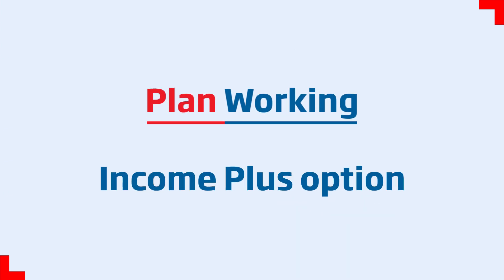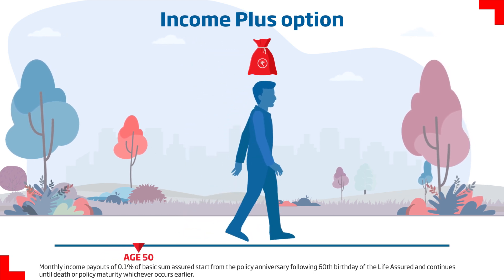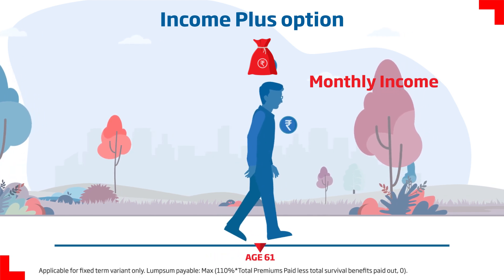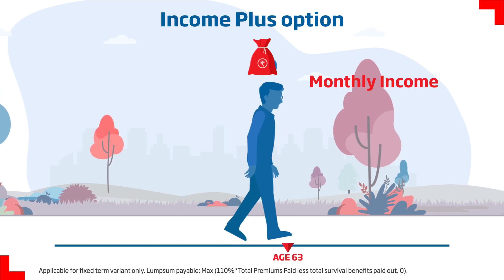With the Income Plus option, the life assured gets a life cover for the chosen term and a regular monthly income starting from age 60, along with a lump sum payout on maturity — thus offering continued protection along with regular income.